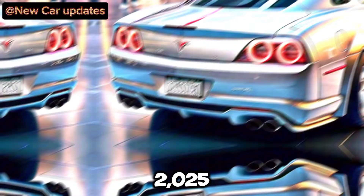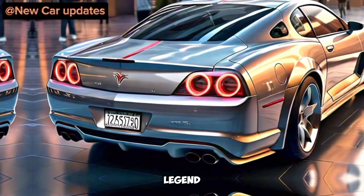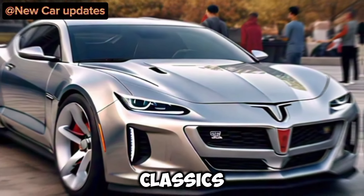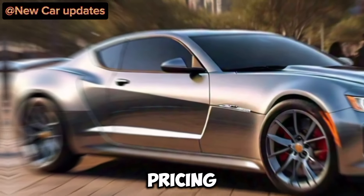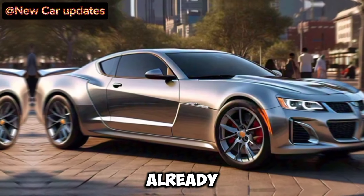The 2025 Pontiac Grand Prix is more than just a car — it's the return of a legend. It's a statement piece that says, 'I appreciate the classics, but I demand the best of today's technology and performance.' Pontiac hasn't revealed pricing or an official release date yet, but you can bet there's a waiting list a mile long already.